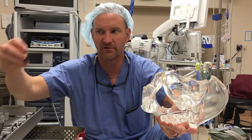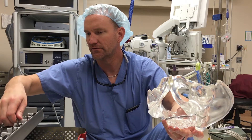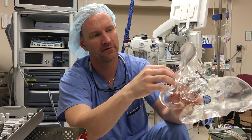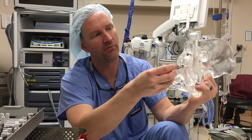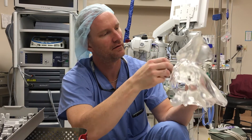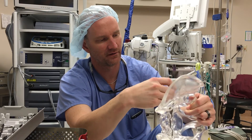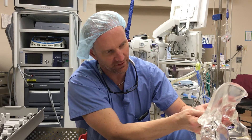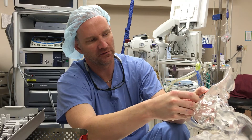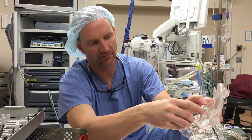You have your standard pubic symphysis plates, which are pretty similar to the ones that were in the large frag set. This is a column plate — it's pre-contoured to put on the posterior column of the acetabulum, so it sits along the brim and the retro-tabular surface, giving you a couple of extra screw options instead of having to put in a longer plate.